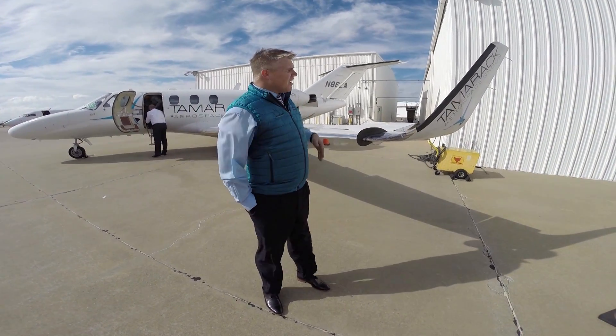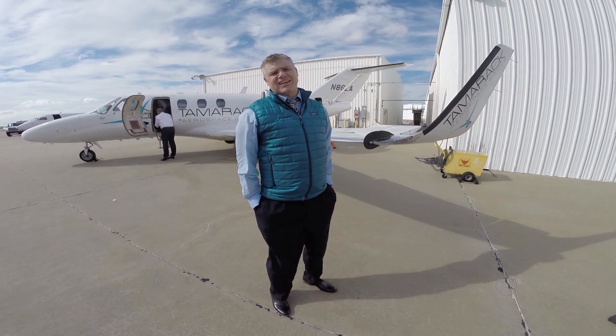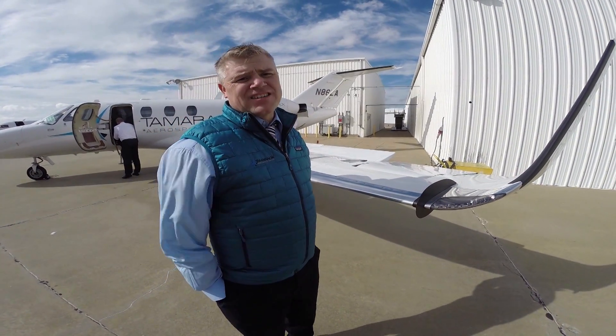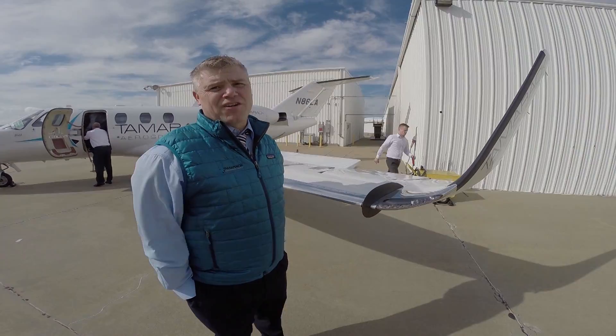Tamrac is an innovation company and we developed an active winglet. Our active winglet has a load alleviation system, which you can see right here, that allows us to build a more aggressive, bigger, better winglet than any other winglet out on the market.